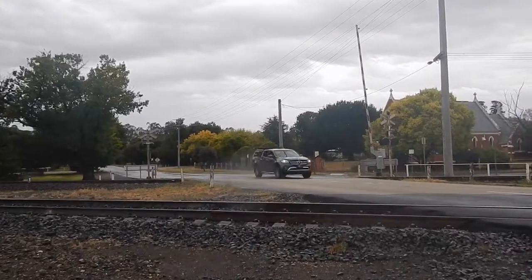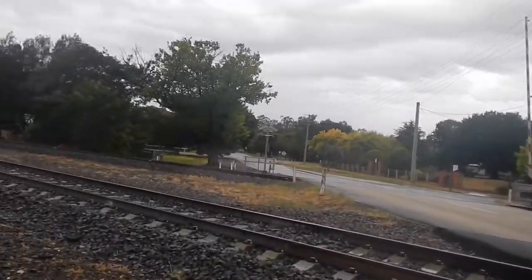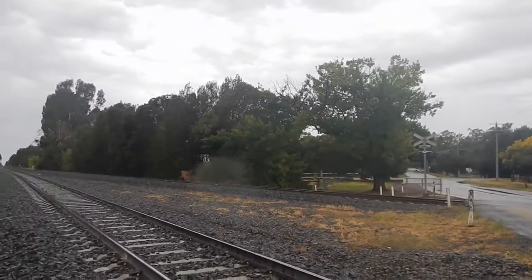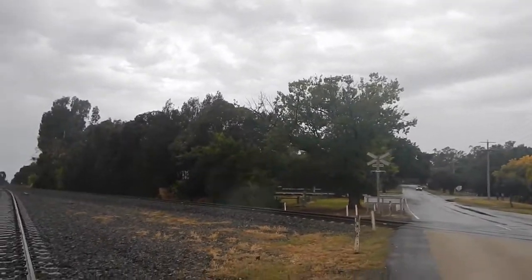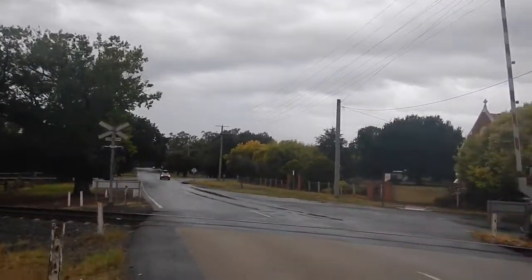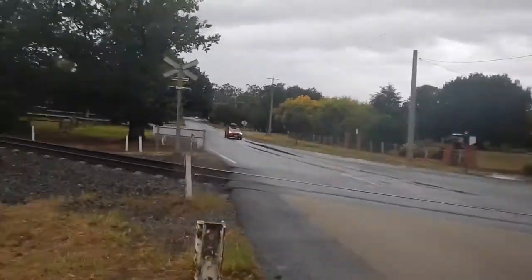Head over a bit. So that's looking towards Benalla, which is the way the track vehicle was going. And across the crossing here — watch the cars. Always got to watch for road people. Safety first.